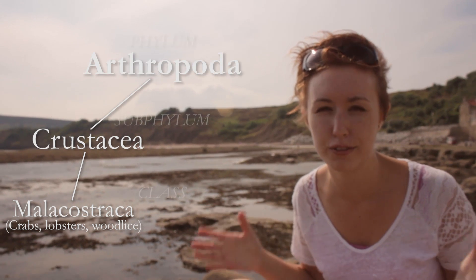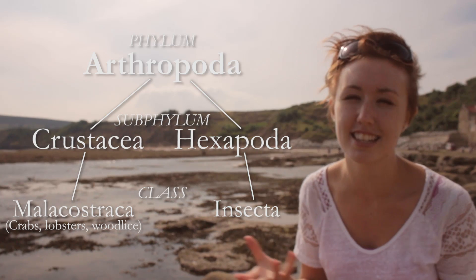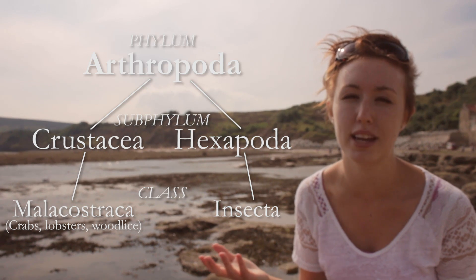Crabs are crustaceans, and crustaceans is a subphylum within the overall phylum Arthropoda, which includes the insects — so crustaceans are pretty much just underwater insects.